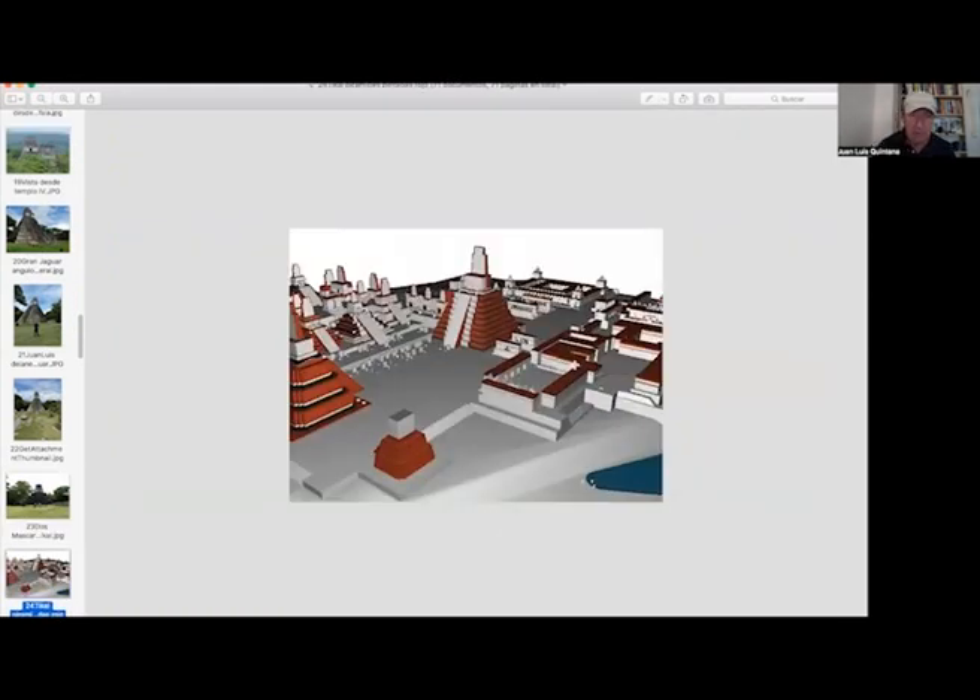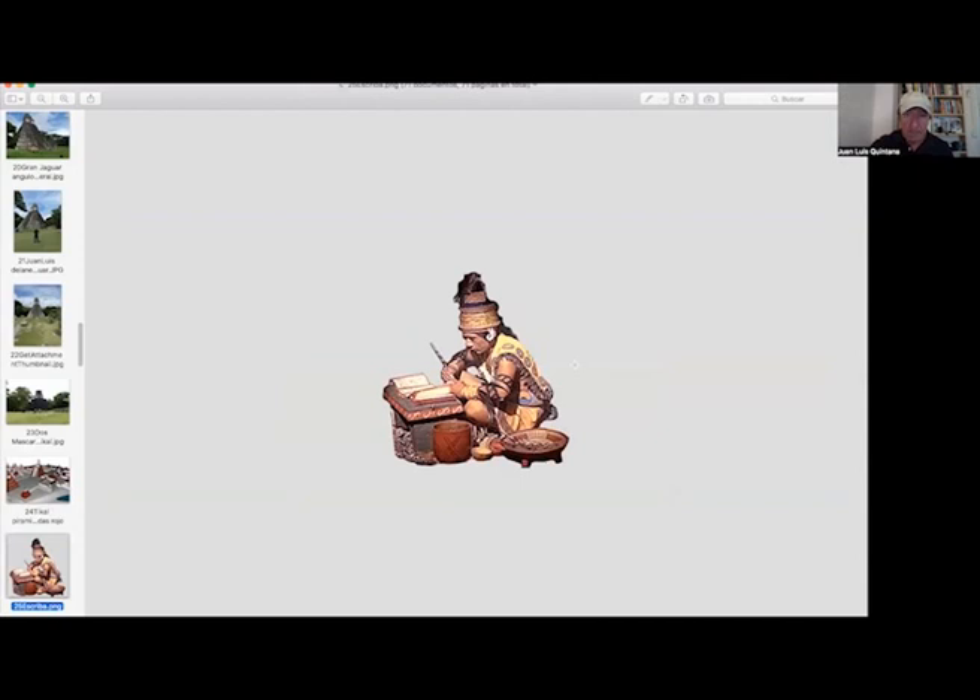This is a recreational map of Tikal with the pyramids. The pyramids were built in the center, but buildings spread out from there. In some buildings the scribes lived and did their writing. The Mayan writing is very complex. They also predicted eclipses and studied astronomical and mathematical facts.